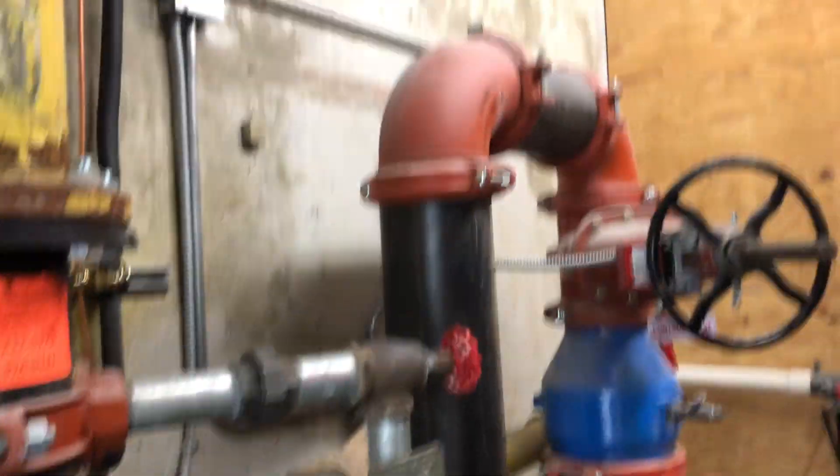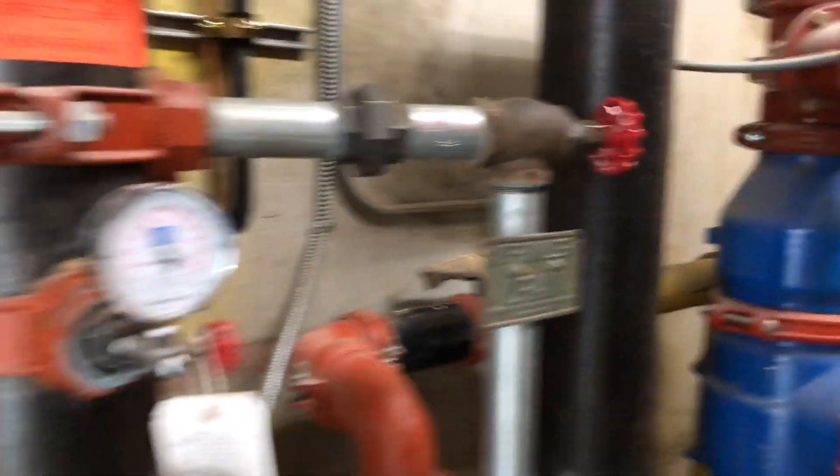Look in there — big pipes. That's the fire system.